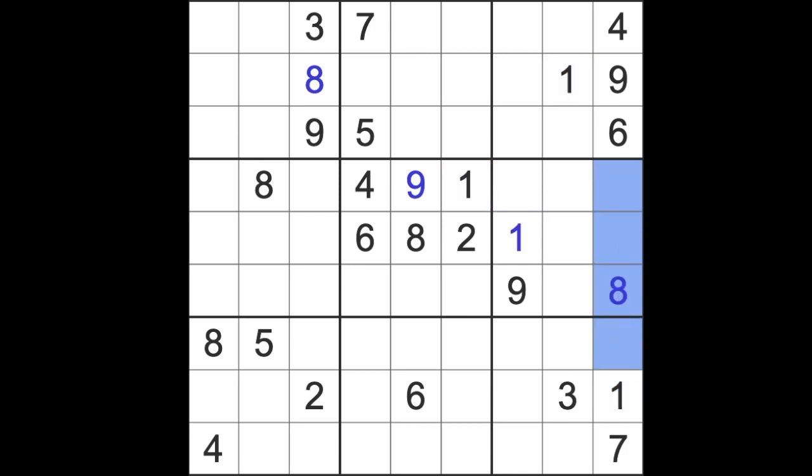The missing numbers in this column are two, three, and five. I see this five and this three, both blocking this square. So if it's not five and it's not three, it's got to be two.